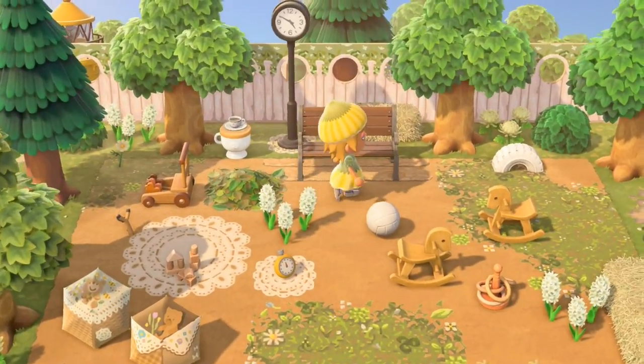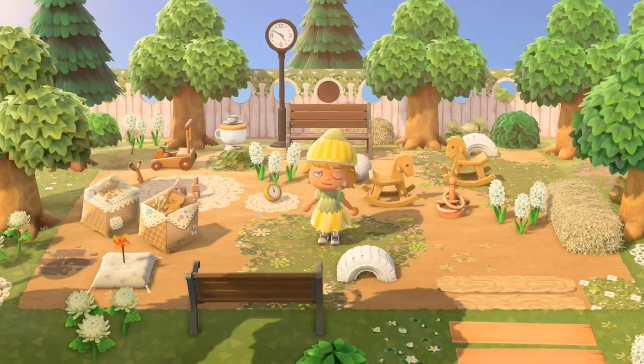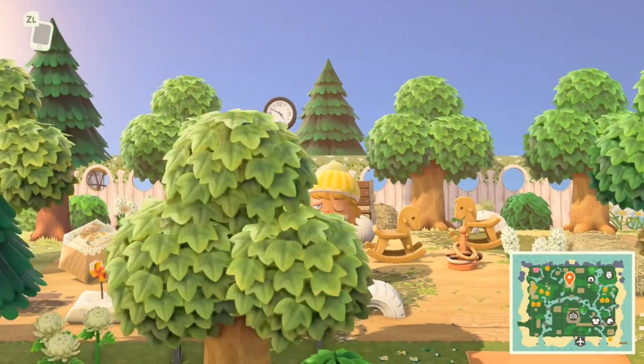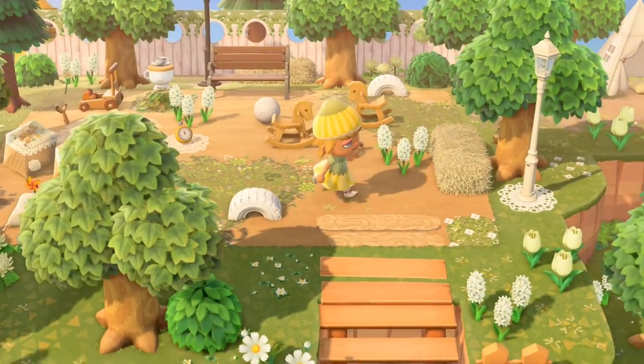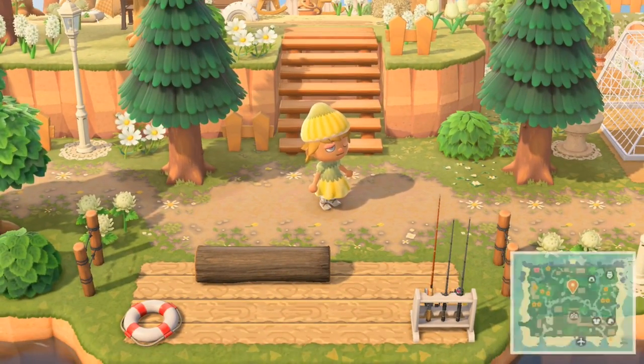The face cutout standees look amazing — they really frame the area. Such a very pretty playground area.